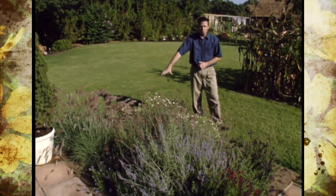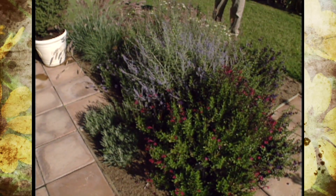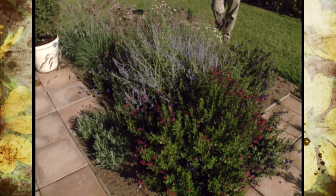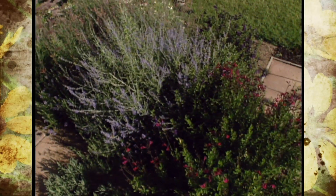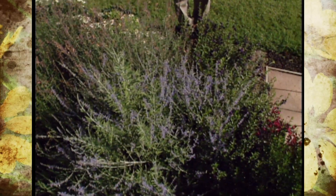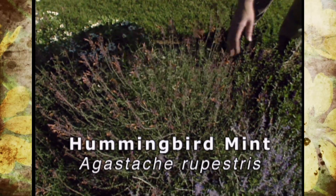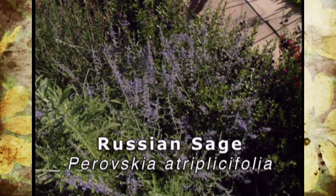This little corner of the garden is what we call our dry area or our xeriscape part of the patio garden. We've got plants in this little section that don't take as much water as the other plants we have in here. We've got things like the hummingbird mint or the agastache in this kind of apricot color right here. We've got the Russian sage — a wonderful tough perennial.